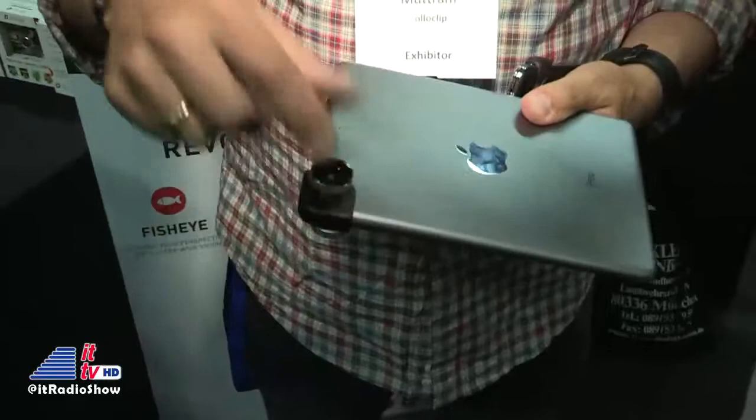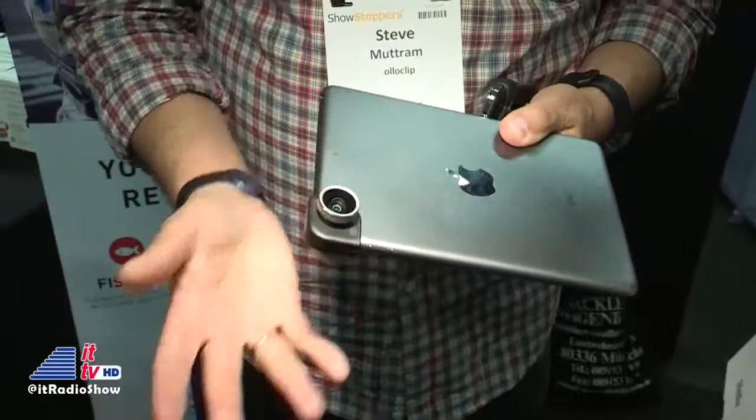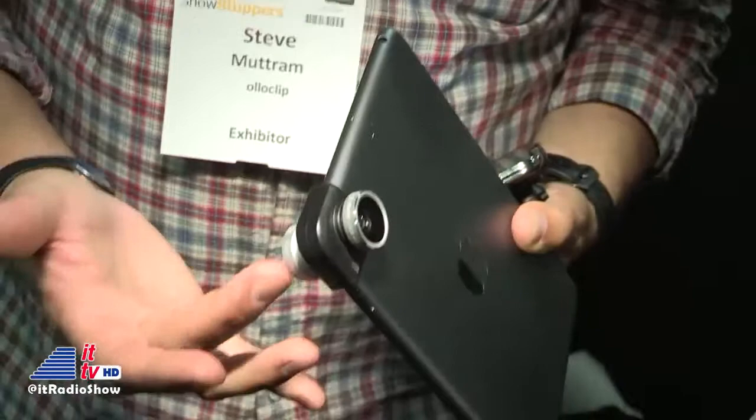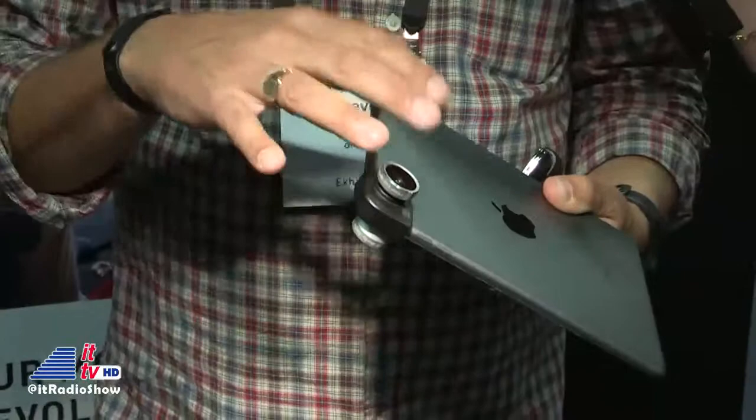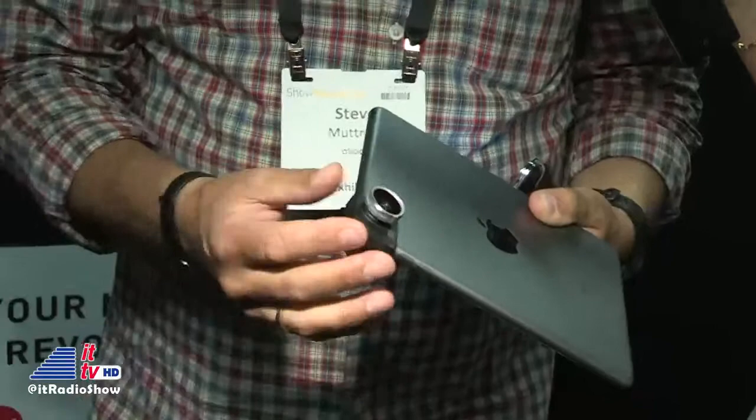This is the clip here — you can see the form factor is different, more like our traditional lens. The way we change lenses is literally by taking it off and turning it around, simple as that. The principle is the same: we have a wide angle and a fisheye, and underneath each lens are the macro lenses. A macro on the iPad is really fun because the screen's so big — you've got 15 times magnification but a big screen to see it on.